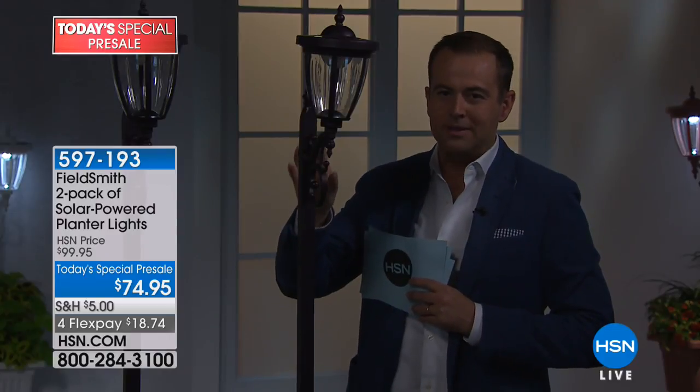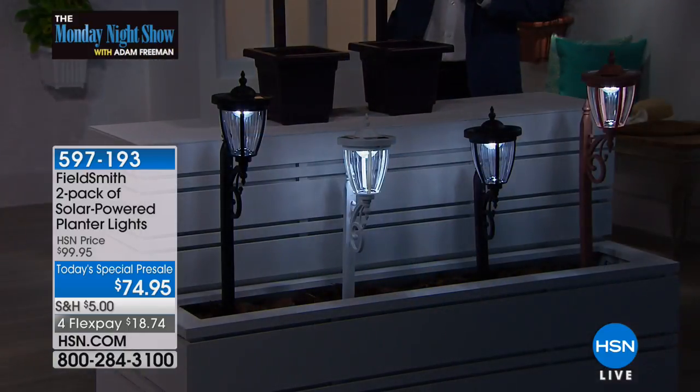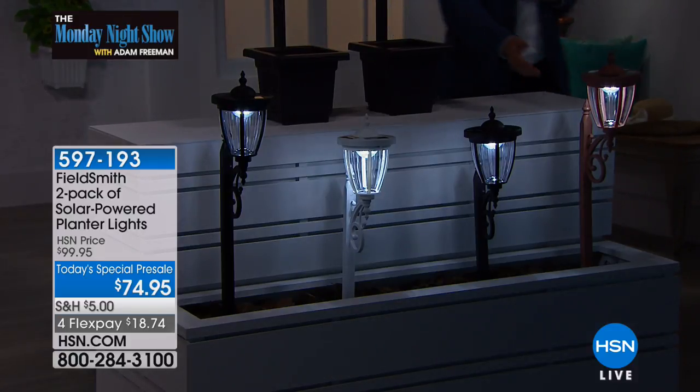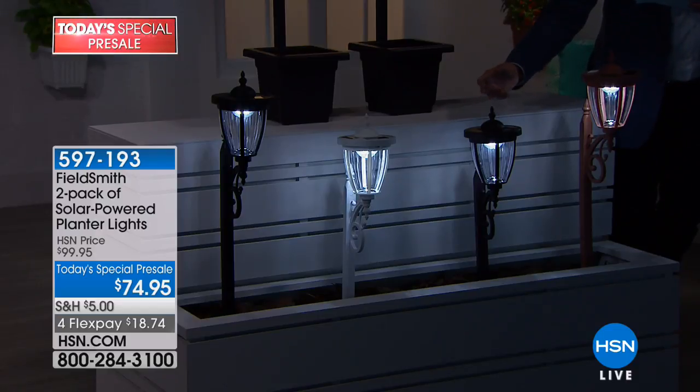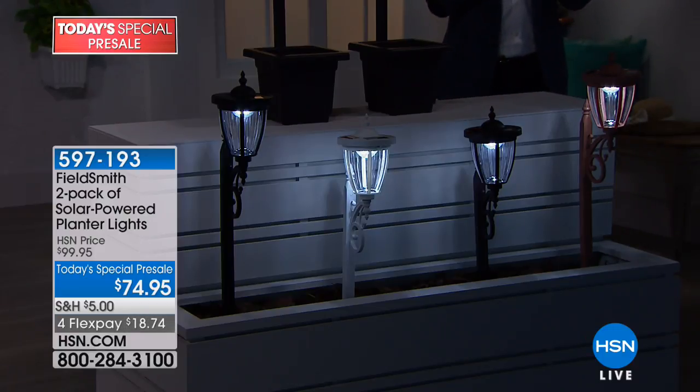Four colors are available: copper, black, beautiful white, and bronze. Really well-made, well-constructed to withstand all the elements, day or night, rain or shine. You can choose between a warmer light or a brighter, purer light — warmer or cooler, you get to choose. It's on four flexible payments of $18.74.